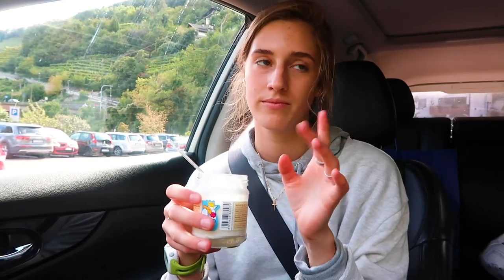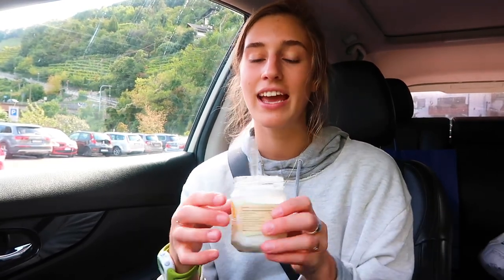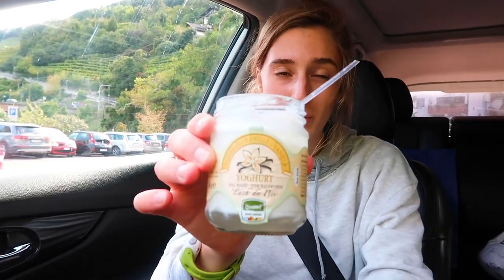We are headed to Bolzano, Italy, which is the bigger town I mentioned earlier today. We stopped at Eurosport to get a yogurt — this is really good, it tastes really fresh and creamy. We're going to eat this on our way to Bolzano to see what to do.